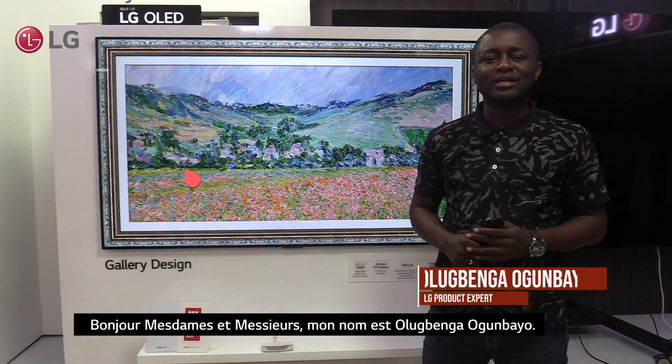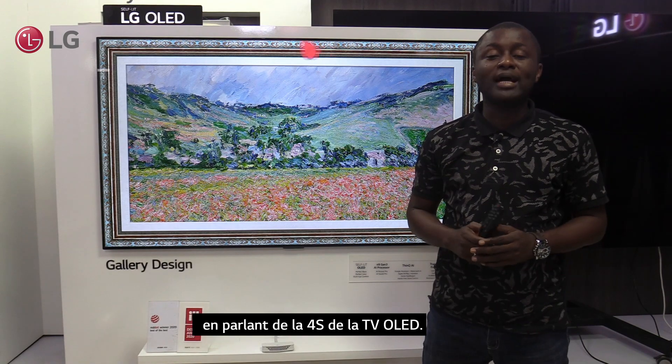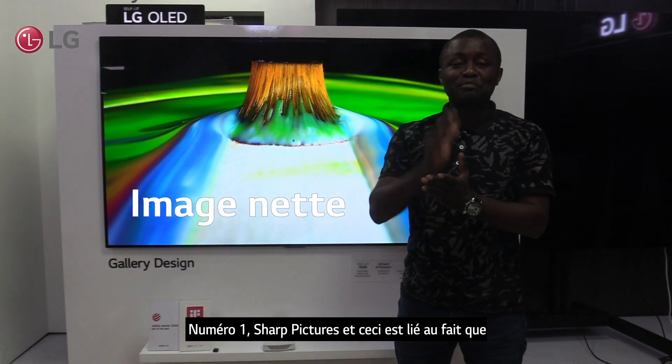Hello ladies and gentlemen, my name is Olubwenge Ogumbaya, LG Electronics product expert. Today I'll be talking about the 4S of OLED TV. Number 1: sharp pictures.